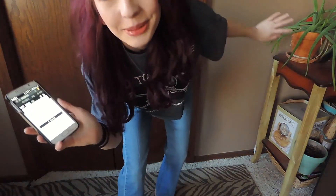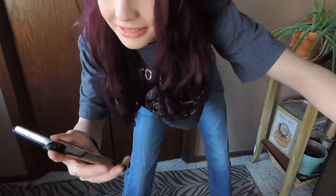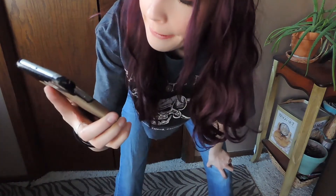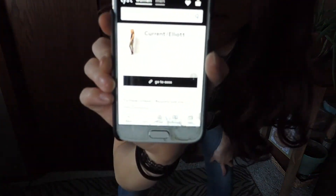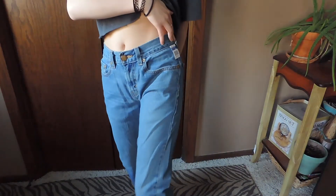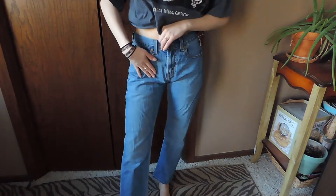Update — my mom found the actual retail price for those Current Elliott jeans: they are $340 at ASOS. Yeah, $10 for $340 jeans is pretty good.